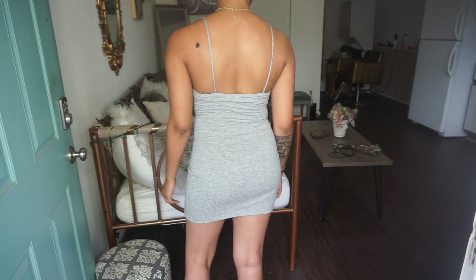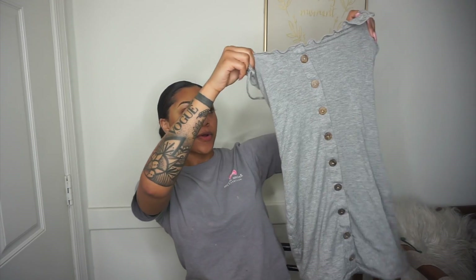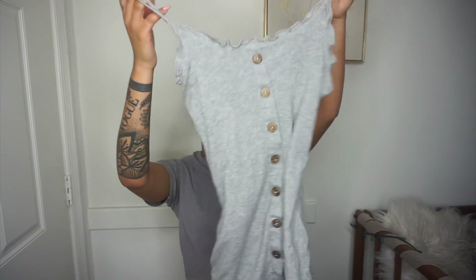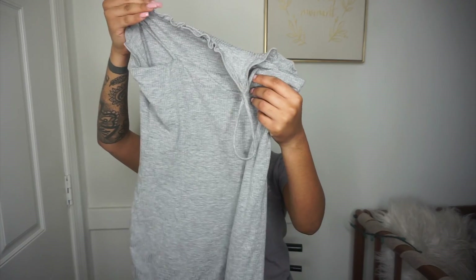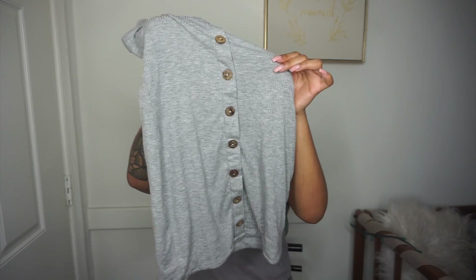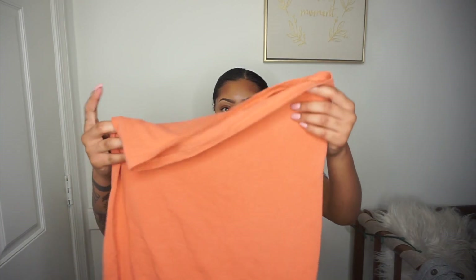I made a mistake in my order so I don't really mind giving this one up. It has spaghetti straps, it's pretty stretchy, and I believe it's a small. It has little brown buttons going all the way down.